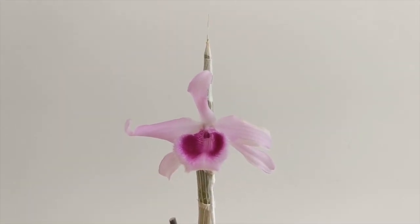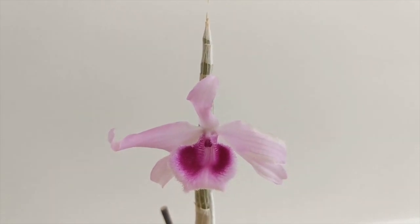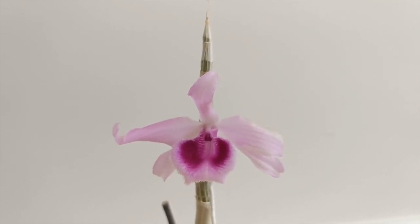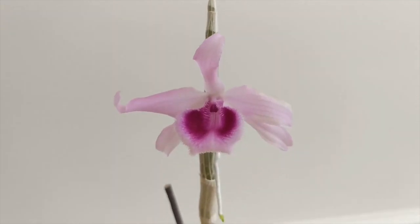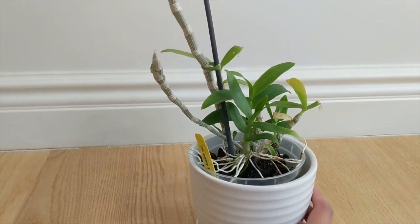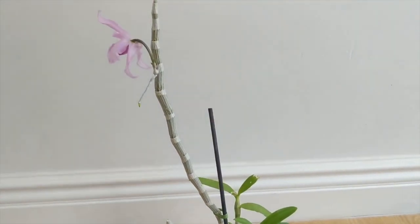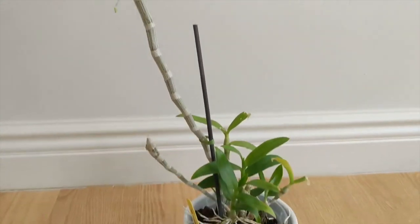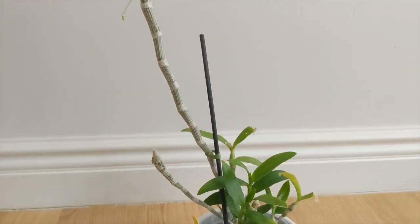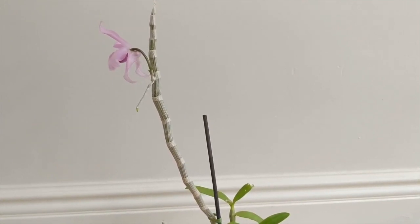This is Dendrobium Anasmum Little Sweet Scent — just absolutely beautiful. It's got a frilly lip and it smells like raspberries. I don't know why it gave me this rogue bloom — it's just one, and if you look at the cane the rest is completely bare. It's growing about three or four new growths right now, so it's in active growth but also blooming, which is a little weird. It's extremely fragrant, and I hope that next year these new canes come in full of flowers — I imagine it'll smell the whole room up like raspberries.